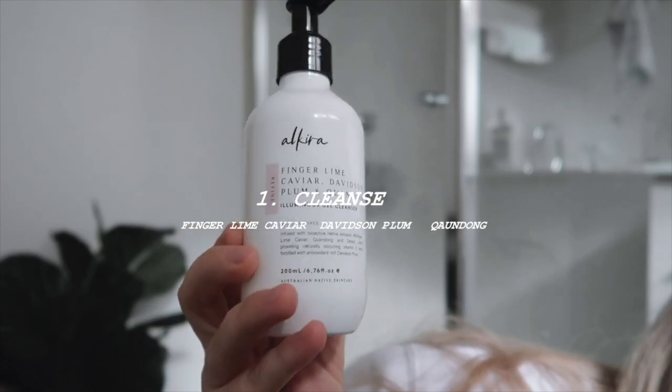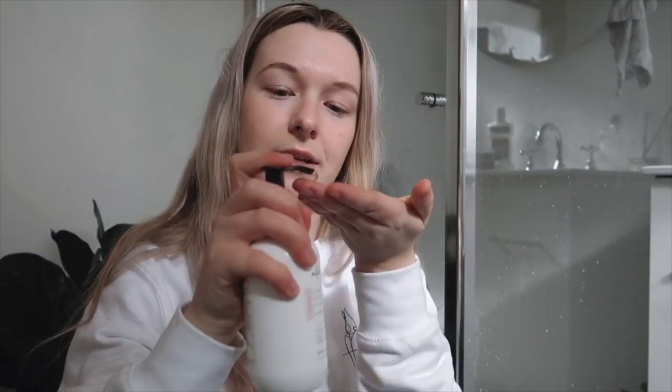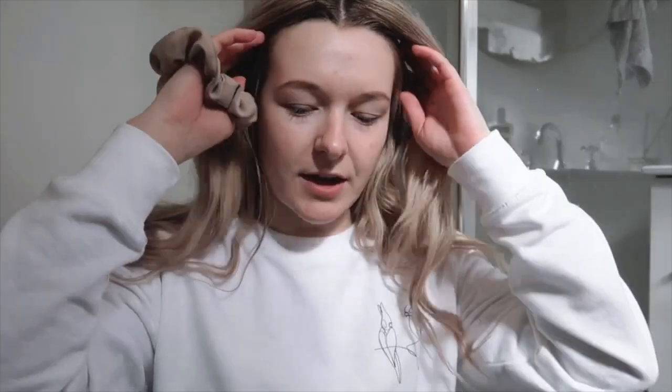First things first, I'm going to be starting off with the gel cleanser. This includes Finger Lime Caviar, Davidson Plum, and Kwandong, and it is going to leave my skin clean and glowing. I'm just going to wet my hands and pop on a little bit, put my hair back, and then I'm just going to rub it into my face. This smells so good — I love the smell of this. I think it's the Finger Lime Caviar. It smells really, really yummy. I'm going to rinse my face real quick.